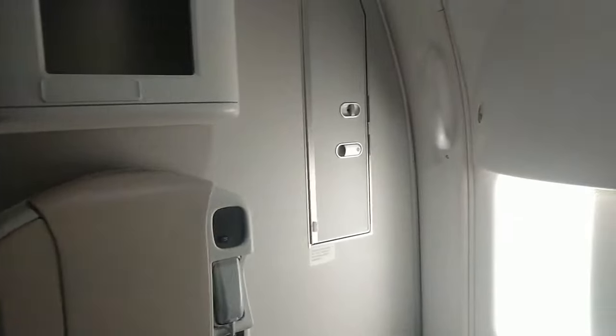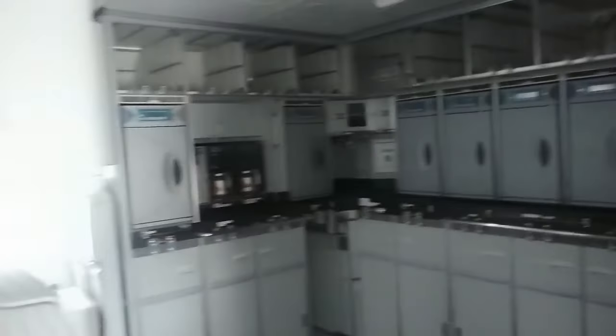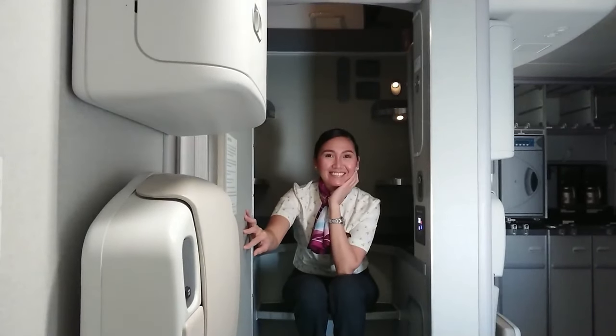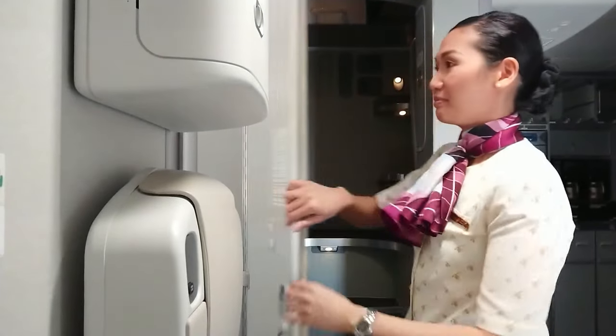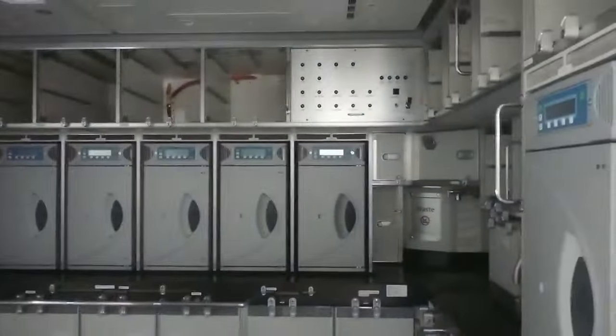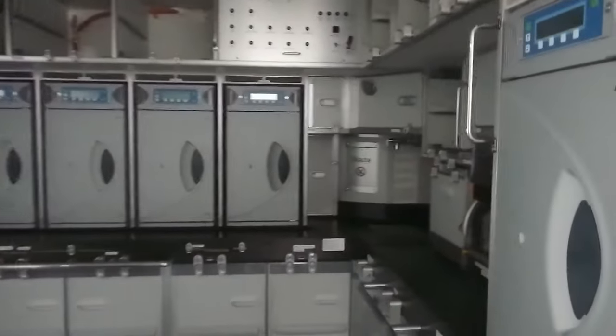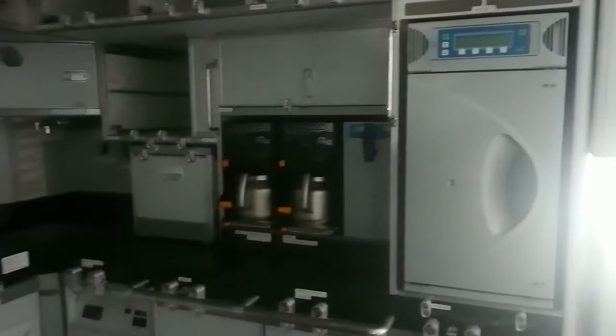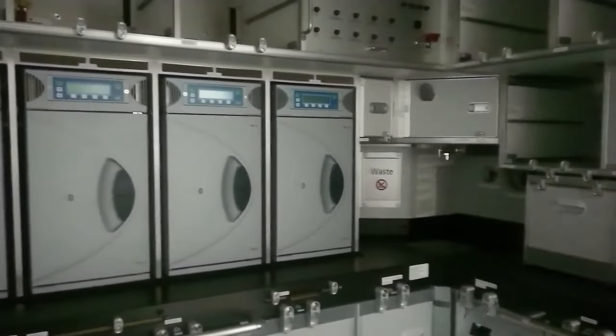This aircraft is equipped with a bunk, meaning the crew can actually rest in here while traveling to a long-haul destination. Though the galley is really big for the crew to work, it just doesn't fit our service and the crew used to stow everything either in the overhead bins or in the bunk, which is not supposed to happen.